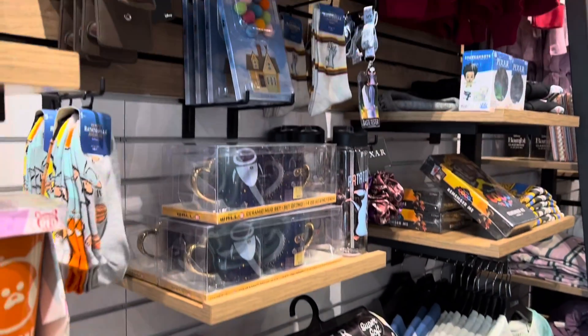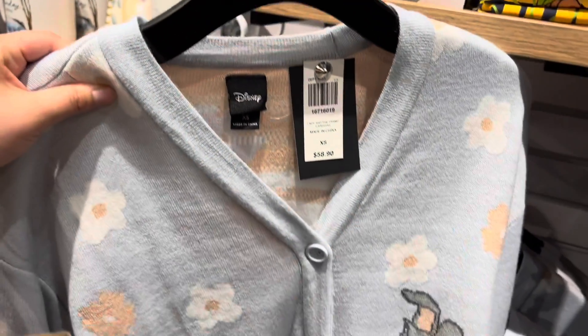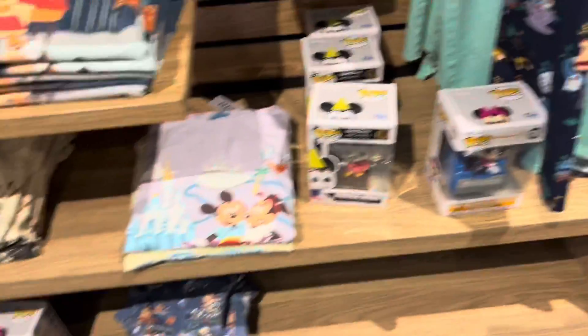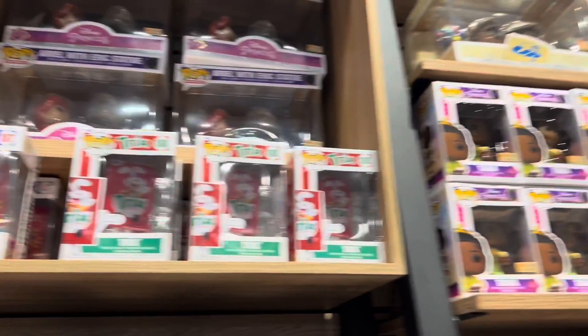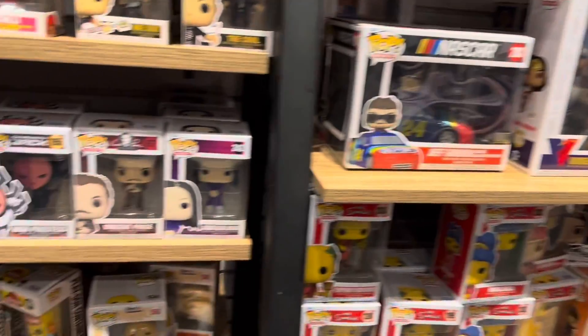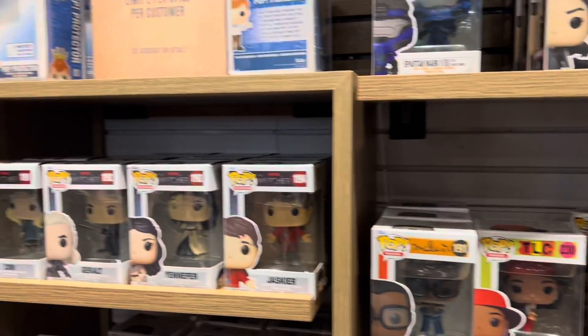After that we headed to Box Lunch, which is a really awesome store — they don't have many locations. I had my eye on a cardigan but passed today. They have a lot of great Disney stuff and a great Funko collection. They had a lot of Hawkeye and Box Lunch exclusives — they've been really stacked on those lately. I'd definitely recommend going if you can find one. I didn't walk away with anything this time, but if you're a Witcher fan there are a lot of Witcher pops there.